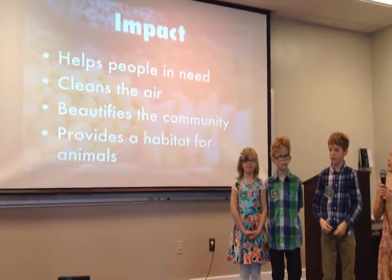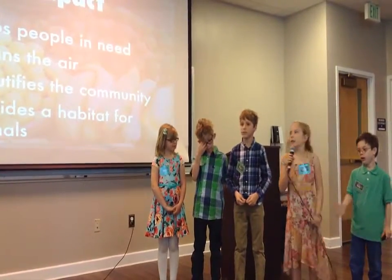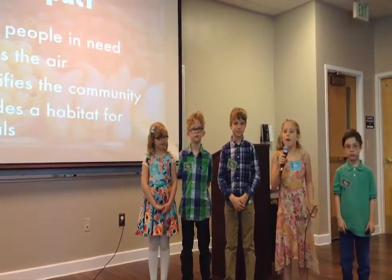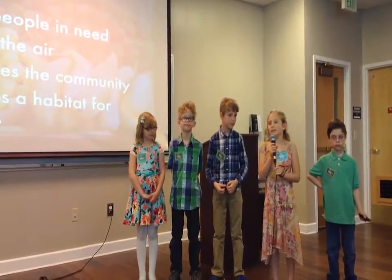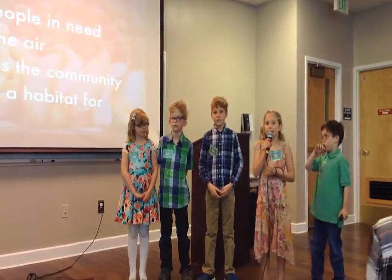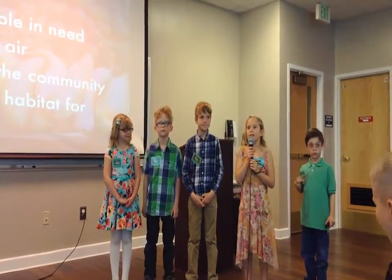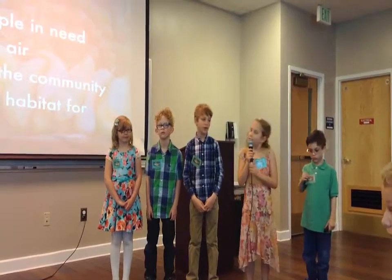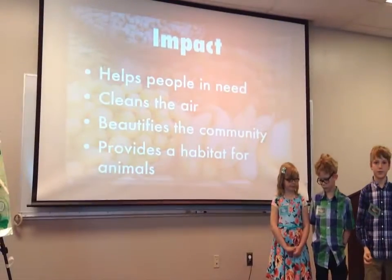We're going to help people in need of food. The flowers will also clean the air, bringing in dirty air and releasing clean air. The flowers beautify the community, making it look pretty. And it provides a habitat for animals who don't really have a home.